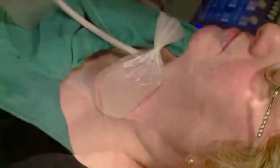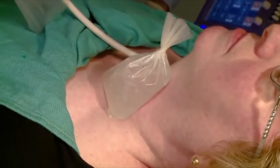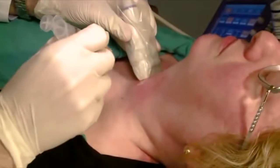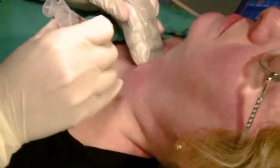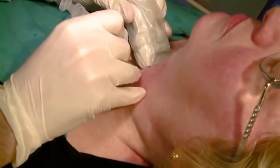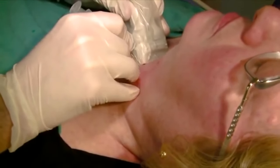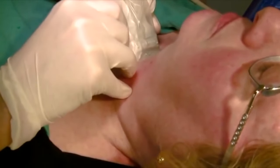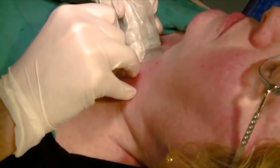Your skin will be numbed using a numbing spray or ice to lessen pain during the procedure. You may feel a little pain as the needle penetrates the skin. Once the needle goes through the skin, some people experience a little pressure at the neck, the back of the head, or behind the ear. Other than that, most patients do not feel pain.